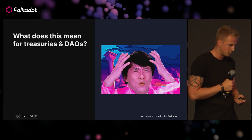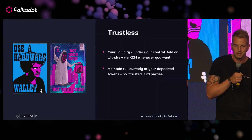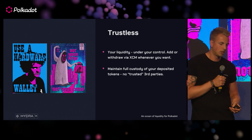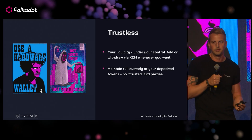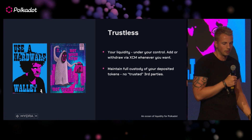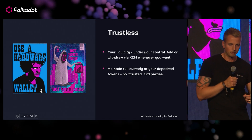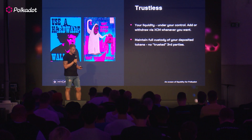So what does this mean for Treasuries and DAOs? First and foremost, providing liquidity to the Omnipool is trustless. We've seen time and time again over these last few years that anytime a centralised custodian is involved, people get wrecked. With the Omnipool, it's all trustless — over the power of XCM, you can withdraw your liquidity at any time and always maintain custody.